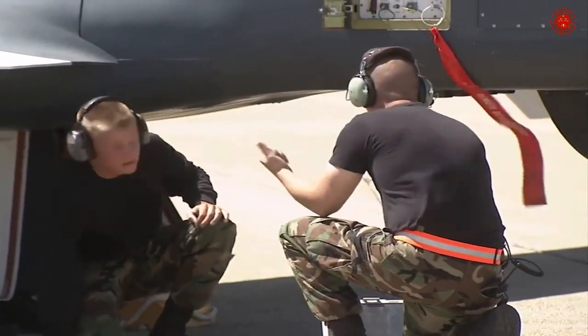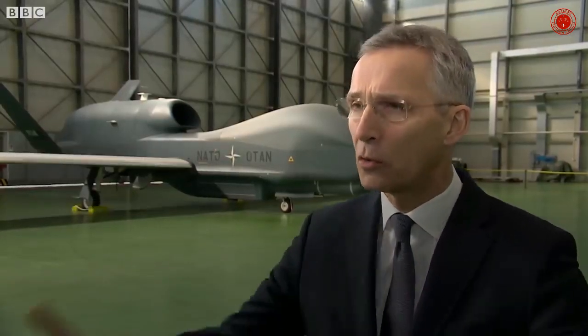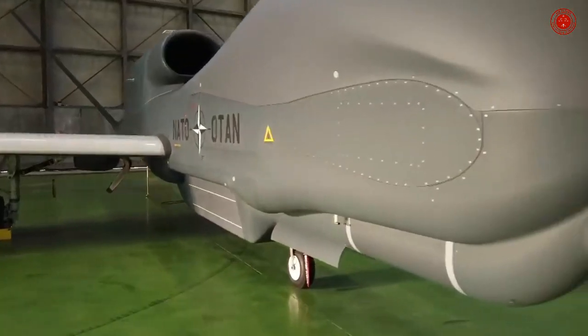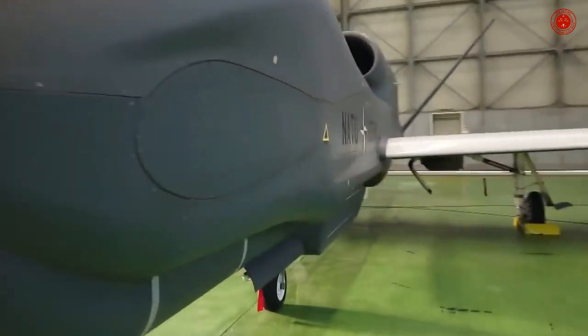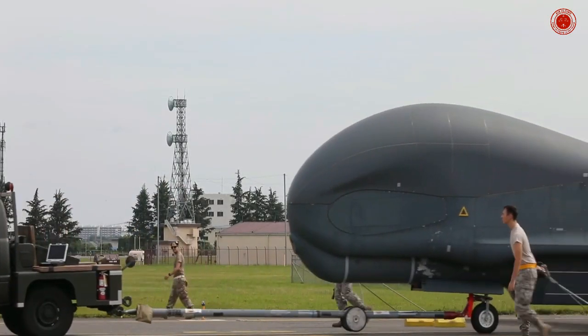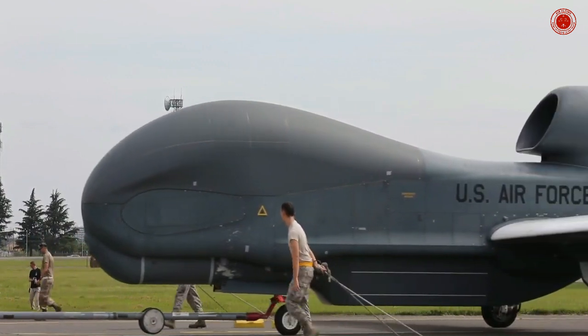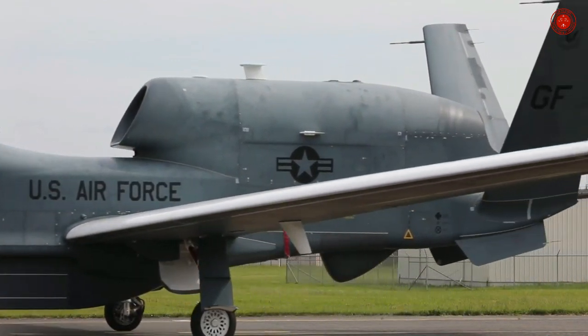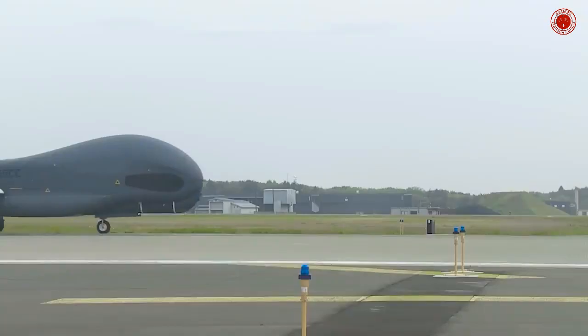The Global Hawk is operated by the United States Air Force as a high-altitude, long-endurance platform covering the spectrum of intelligence collection capability to support forces and worldwide military operations. According to the USAF, the superior surveillance capabilities of the aircraft allow more precise weapons targeting and better protection of friendly forces.